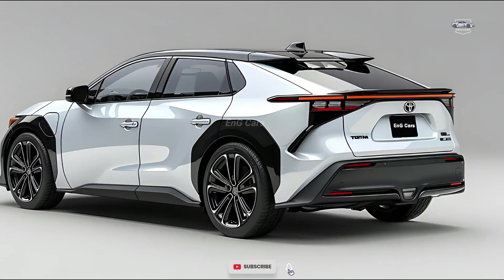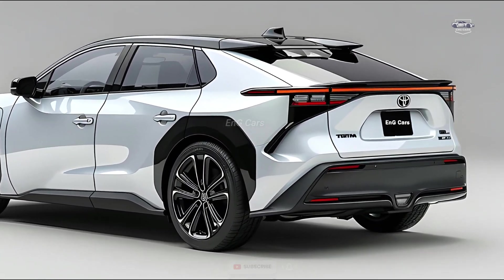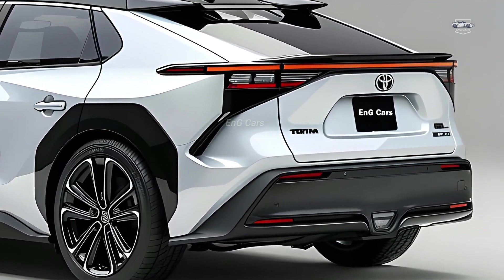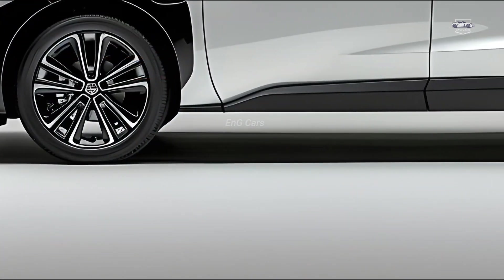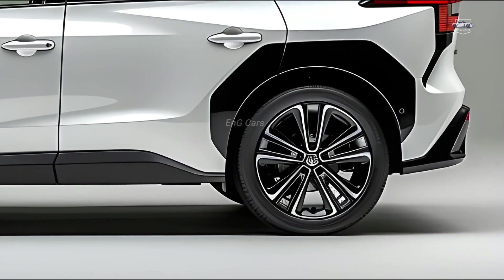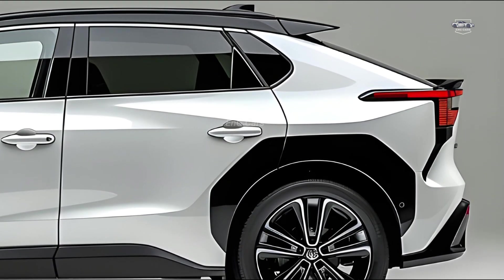The Toyota BZ4X 2025 represents a big step forward in Toyota's efforts to provide ecologically friendly mobility options. As part of the BZ Beyond Zero series, the BZ4X prioritizes innovation, efficiency, and sustainability.